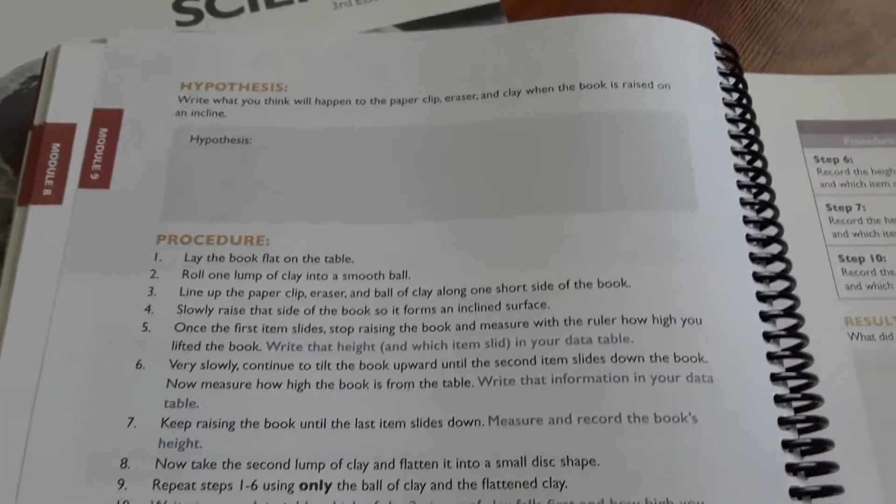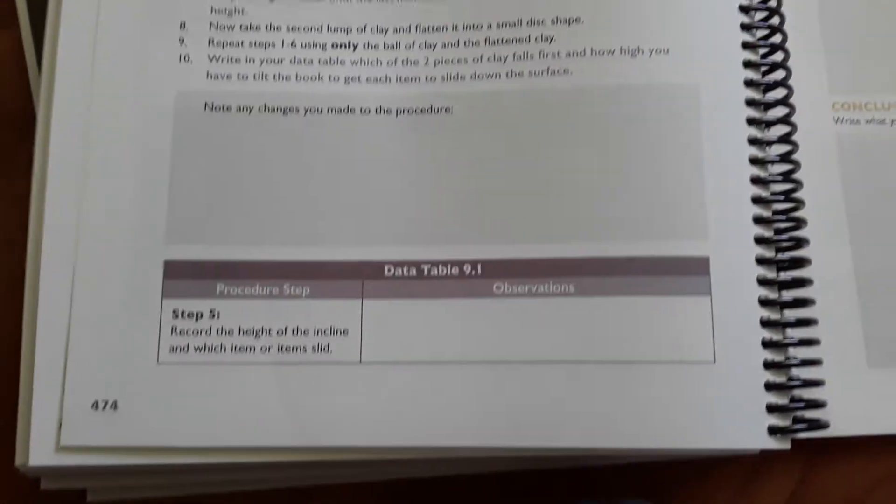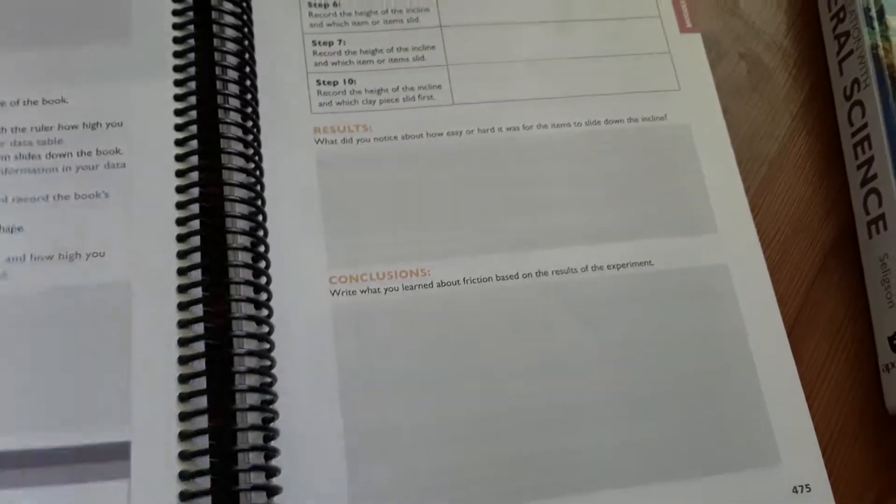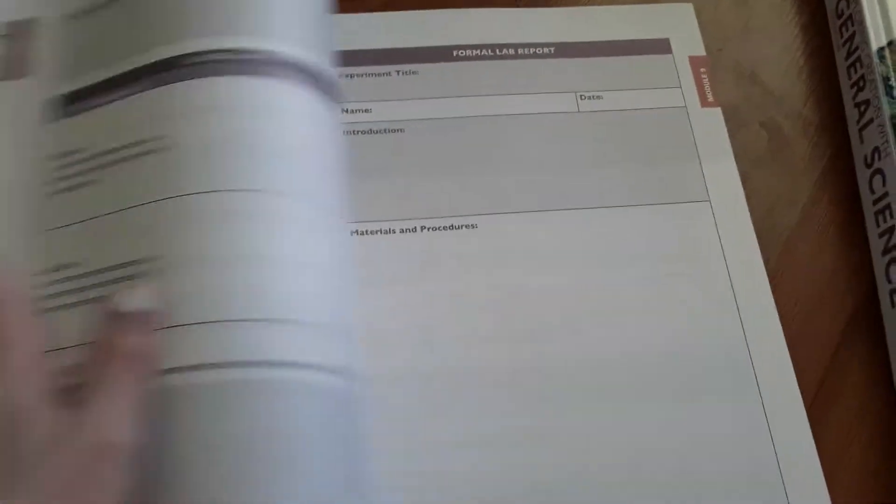I love the notebook. The kids can actually do experiments and write their findings in here — like here's a part where you can see their hypothesis, and then this is an experiment where they write down the data. So overall it's a really great curriculum. It's very comprehensive and they have everything already included.